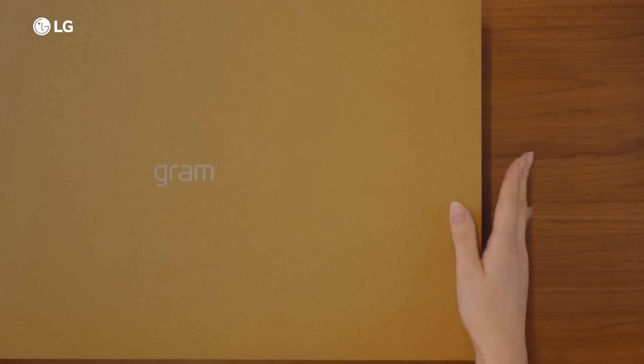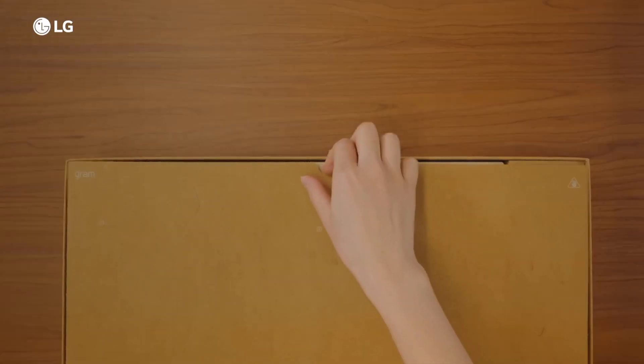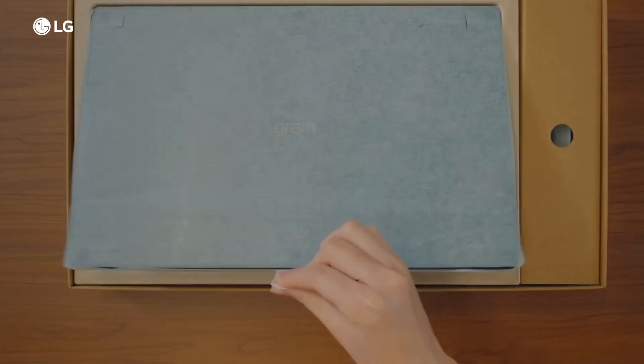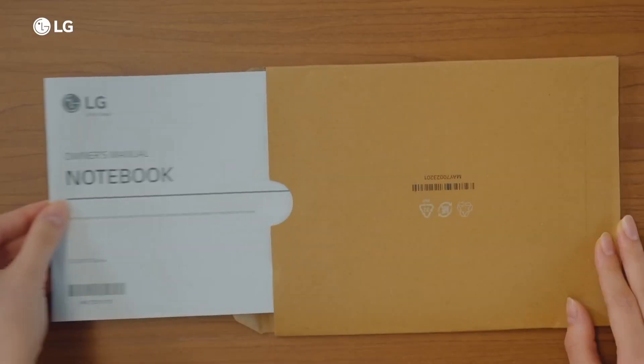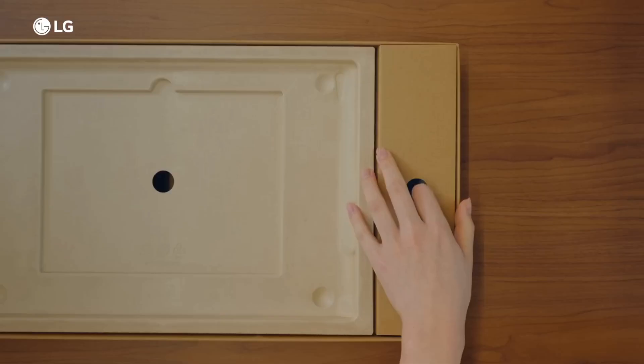In conclusion, the LG Gram 17 is a perfect blend of style, performance, and portability, making it an excellent choice for professionals and anyone seeking a large-screen laptop that won't weigh them down on the move.